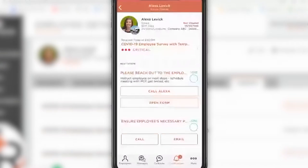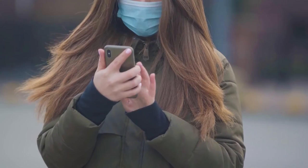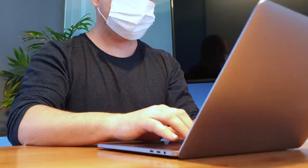We already had a survey and alerts platform embedded in Healthy Roster that many of our customers already use for depression screening. So we realized that adding a COVID-19 screening survey was something we could do quickly and easily.